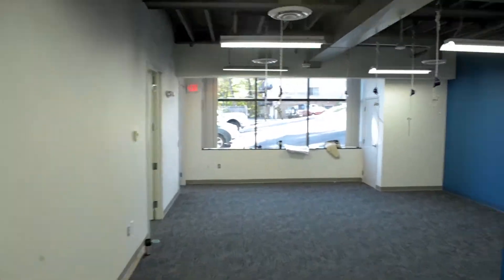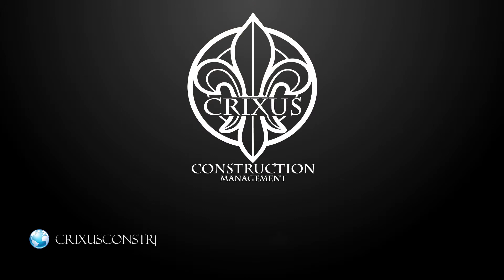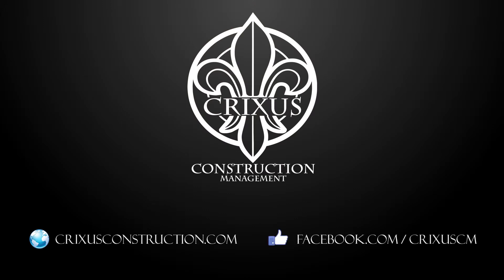This was another success for Crixus Construction. Thanks for coming out. Visit us online at CrixusConstruction.com and like us on Facebook. We'll see you on the next one.